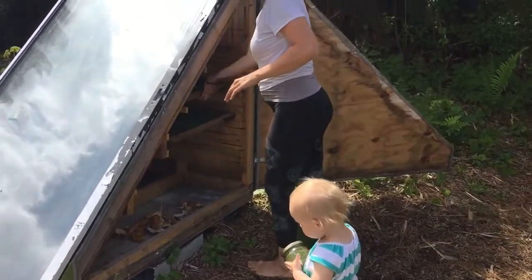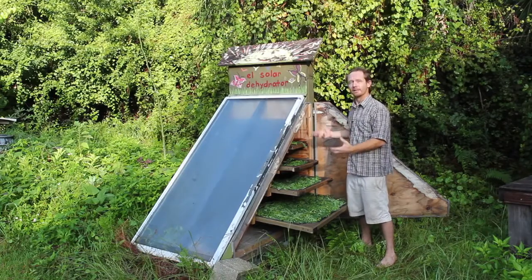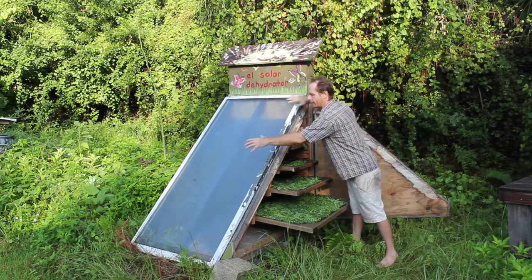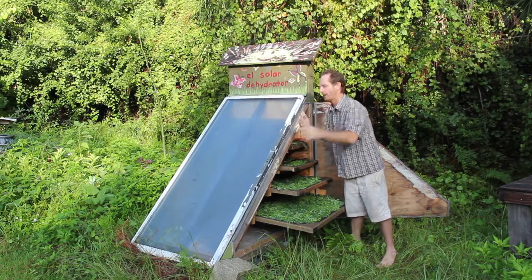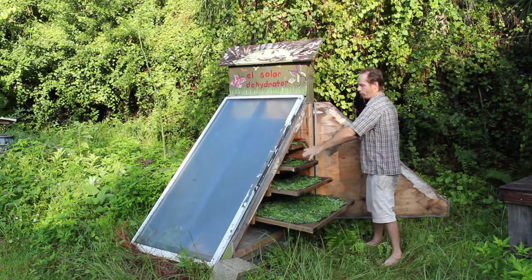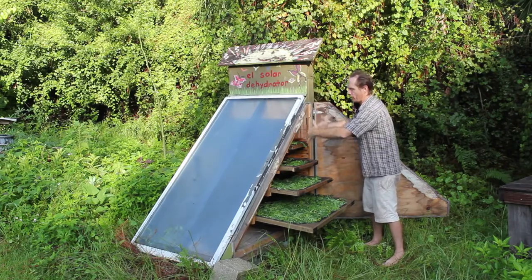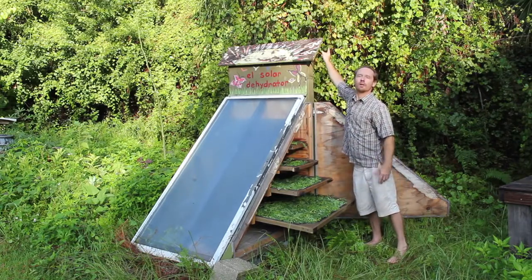The downdraft model is really important here in Florida because we have so much humidity. If we were to just put a bunch of these plants into a hot box, they would mold up and rot. So here, with the downdraft, the hot air collects in this front area, which is really shallow and the bottom is painted black. That pushes all the hot air up and as it rises, it pushes through these screen trays, heating them up and adding air circulation. So all that moisture gets pushed through the trays and out this chimney out the back, which goes right back into the air.